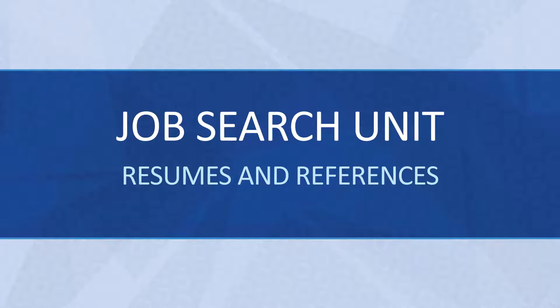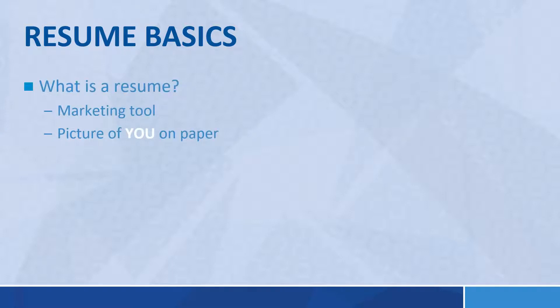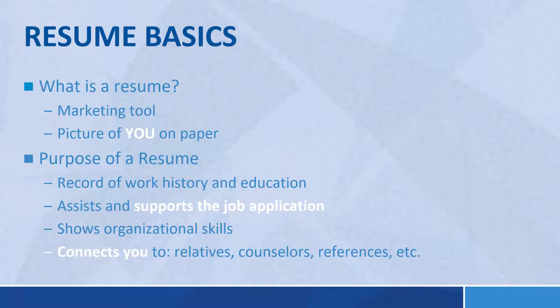So again, this is part of the job search unit — resumes and references are what we're talking about today. A resume is a marketing tool for you. It's a picture of you on a piece of paper. It's the first thing, besides the job application, that lets an employer know about you as a person and as a potential employee. It's a record of your work history and education, and it supports the job application.